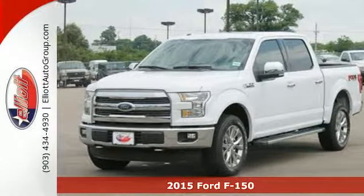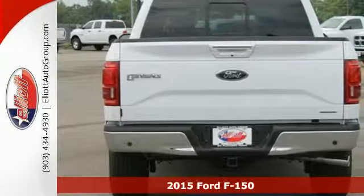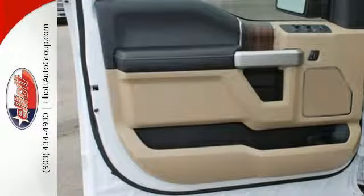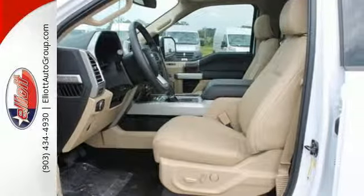Here's a 2015 Ford F-150. No matter what you demand, this pickup delivers. Its high strength, military grade, aluminum alloy body and steel frame provides every bit of toughness and durability the F-150 is known for, but with reduced weight.